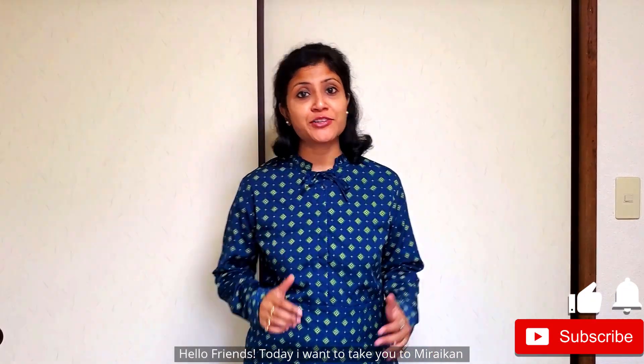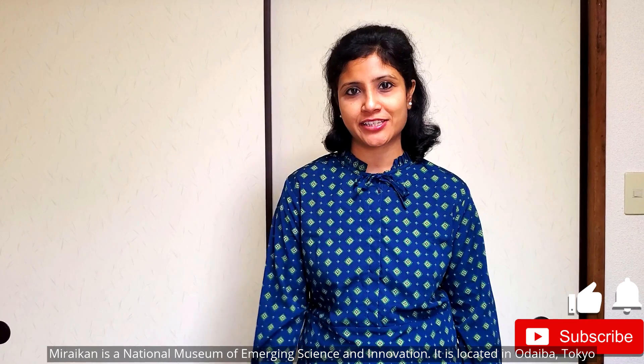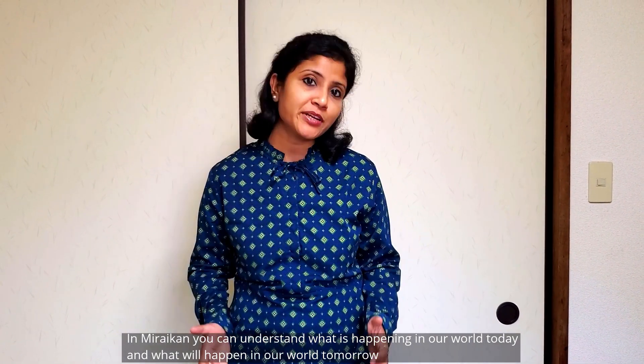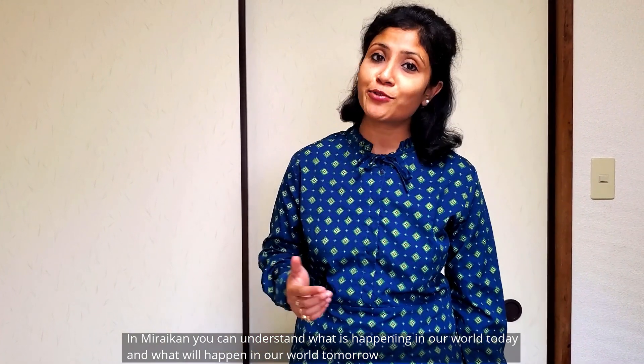Hello friends, today I want to take you to Miraikan. Miraikan is a national museum of emerging science and innovation. It is located in Odaiba, Tokyo. In Miraikan you can understand what is happening in our world today and what will happen in our world tomorrow.